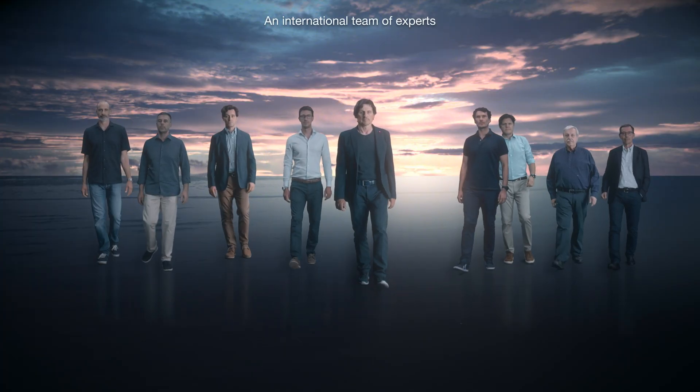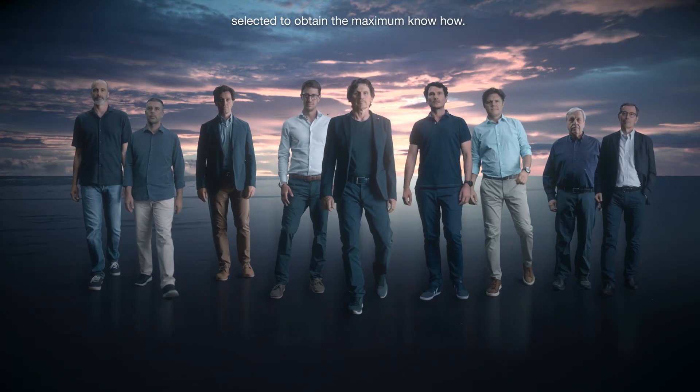An international team of experts, selected to obtain the maximum know-how. And we made it.